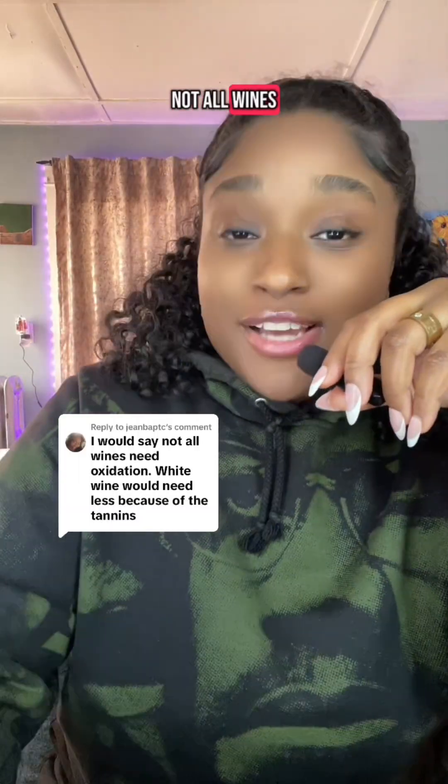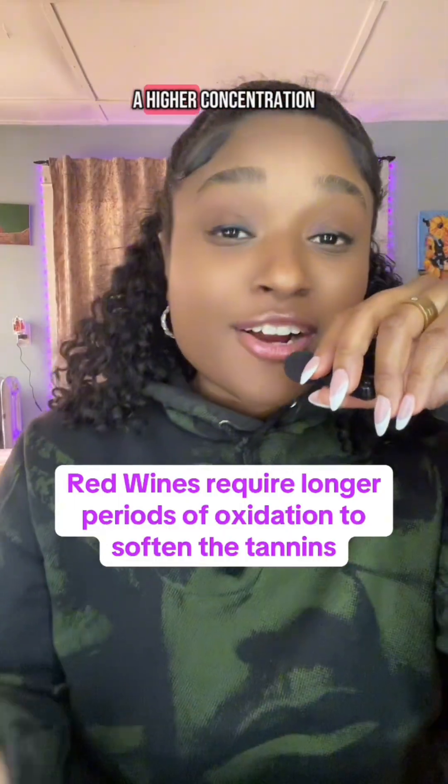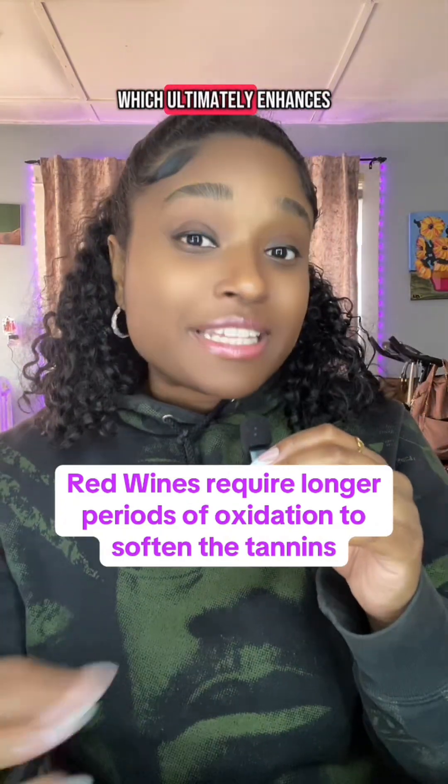Not all wines need to breathe or open up at the same capacity. For instance, red wines have a higher concentration of tannins in comparison to white wines, so they tend to require longer periods of opening up to improve their tannin structure, which ultimately enhances their flavor profile.